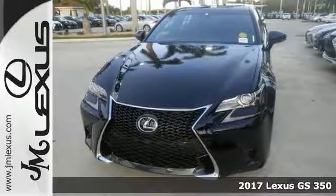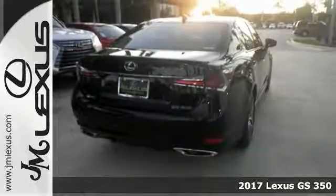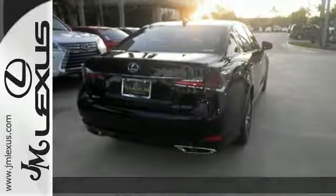Can you just picture yourself behind the wheel of this gorgeous 2017 Lexus GS350 F-Sport? You can imagine the endless possibilities in this classy machine.